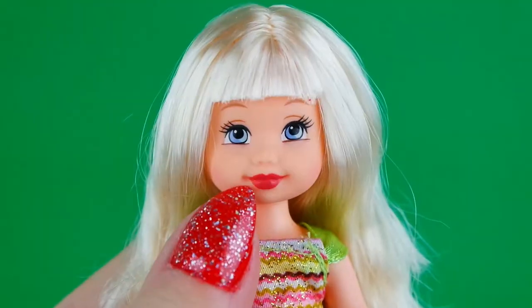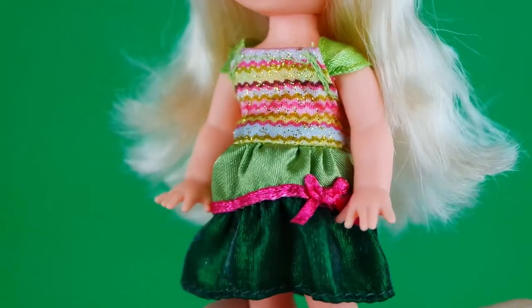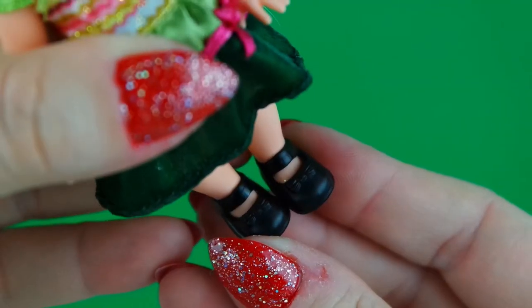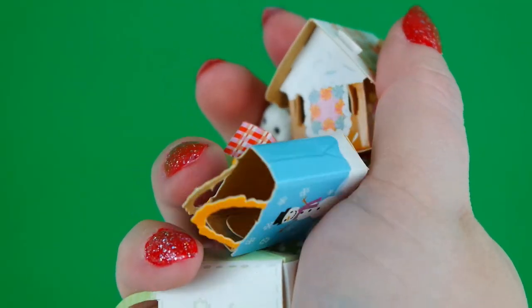Last we have Kelly - she has a red lip and bright blonde hair with bangs. She's wearing this really cute green and pink dress with flecks of gold glitter and another pair of those classic Mary Janes. There were also a ton of accessories in this set.